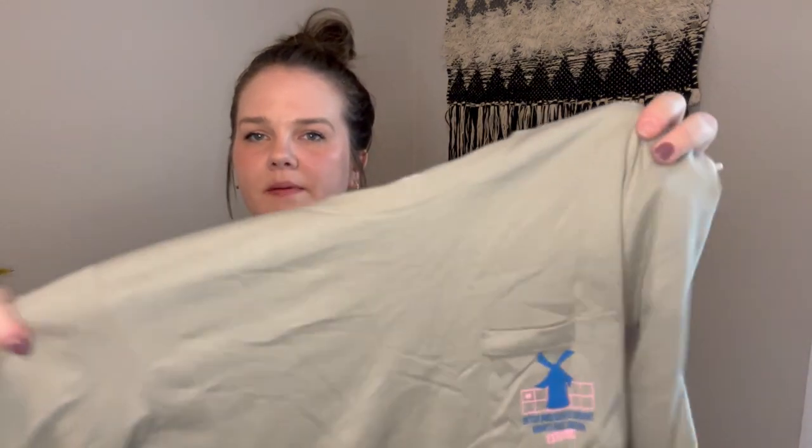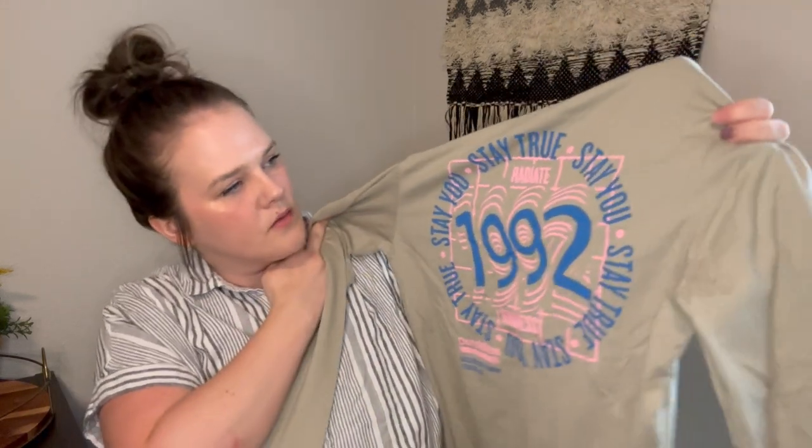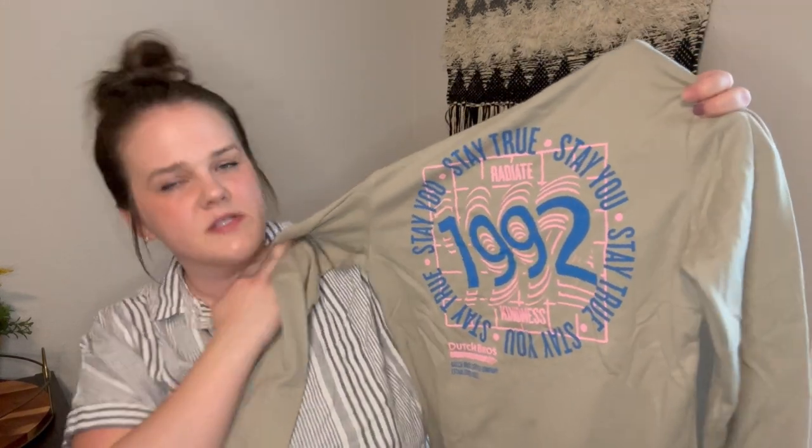That was it for shoes and accessories. Now we're going to get into the clothing items. First up is a Dutch Bros graphic tee. I always pick up Dutch Bros gear if they are in good condition. It says 'Stay True. Stay You.' This is a size small and I have this up for $19.99.